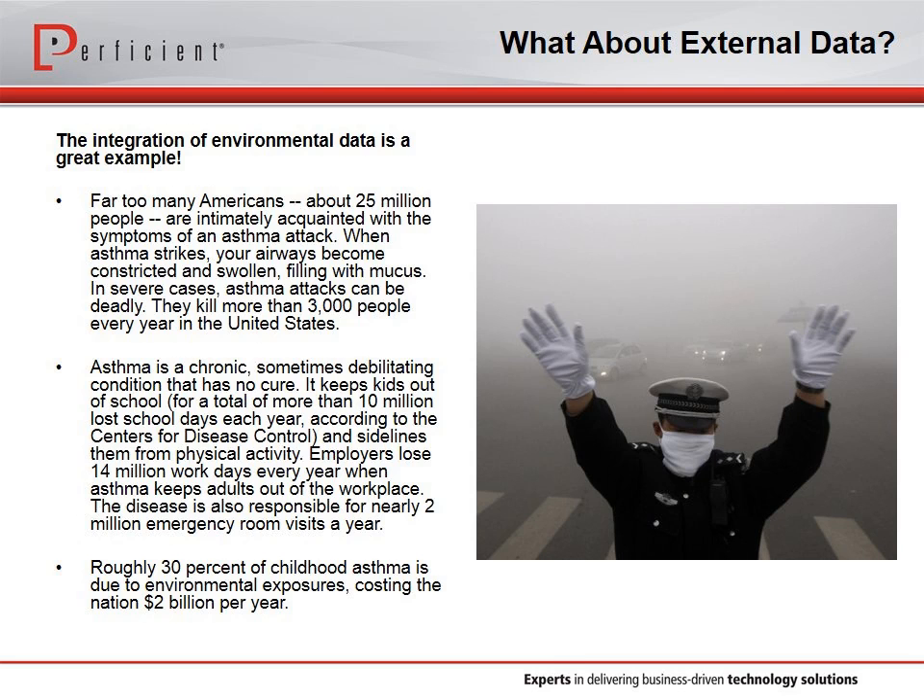In one recent Los Angeles study, 8% of childhood asthma cases were a result of simply living within 250 feet of a major roadway. That's the kind of thing we need to take into account in this complete view of the patient as we approach this integrated or translational medicine view.